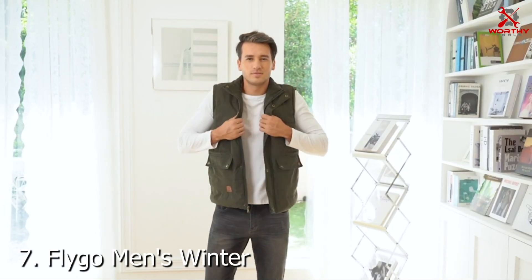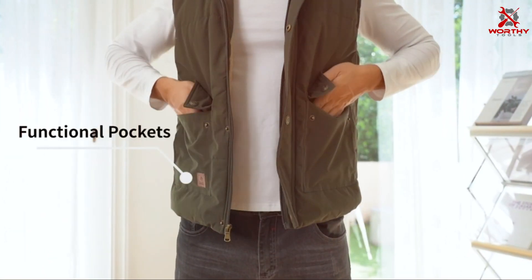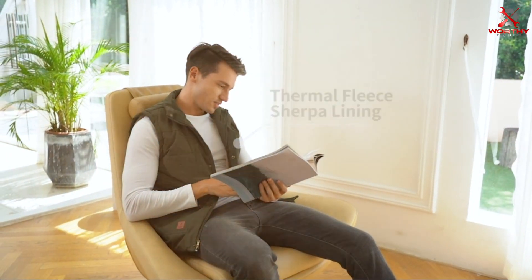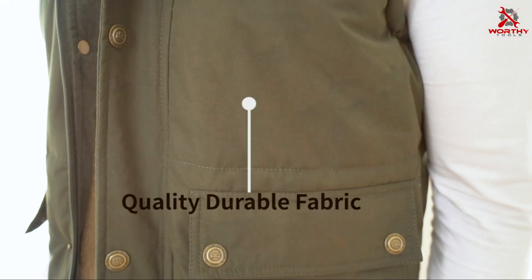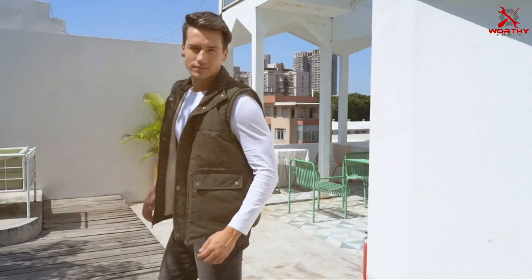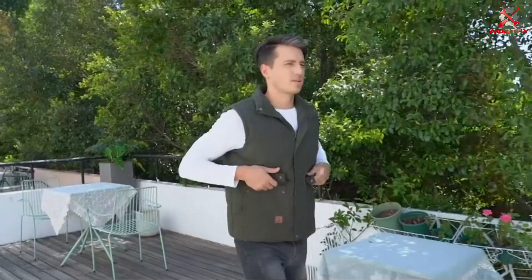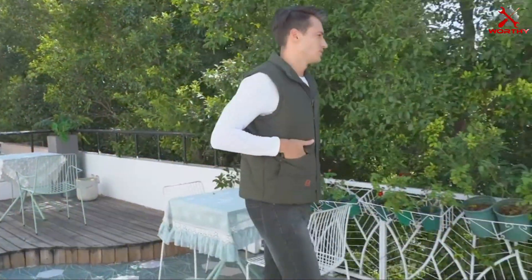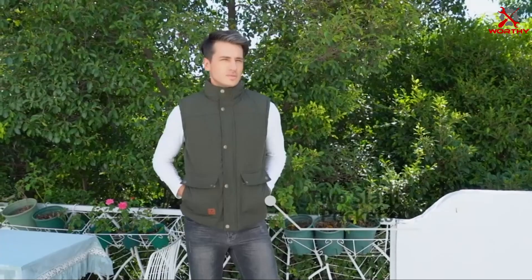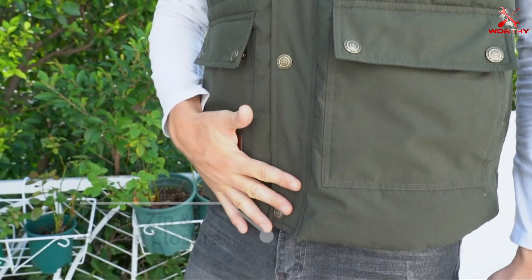Number 7. Introducing the Flygo Men's Winter Warm Outdoor Padded Puffer Vest, your go-to choice for staying cozy and stylish during chilly weather. Crafted with high-quality materials, this sleeveless jacket is designed to provide exceptional warmth and comfort without compromising on style. The Flygo Puffer Vest features a padded design with thick fleece lining, ensuring maximum insulation to keep you warm in cold temperatures. Its sleeveless design offers freedom of movement, making it perfect for layering over your favorite sweater or long-sleeve shirt.